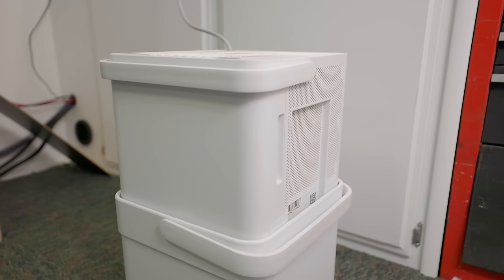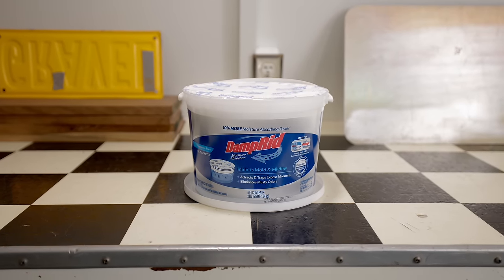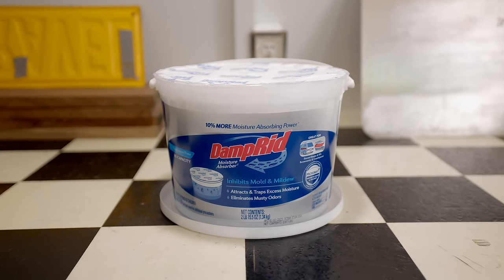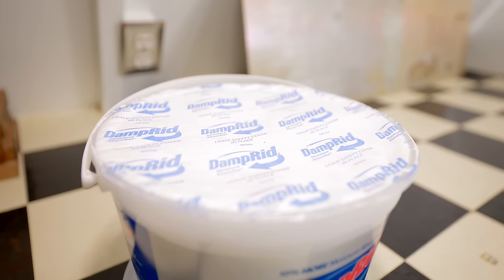The large unit comes in as number one. You could get multiple small ones and use them inside the RV, but be realistic about their effectiveness — they will pull some moisture, but never match what the larger unit can do. My recommendation for DampRid is mainly for storage — that's what it's designed for. If you need it off-grid it can help a little, but it won't perform miracles. Even with these tools, there are still things we need to pay attention to inside the RV.